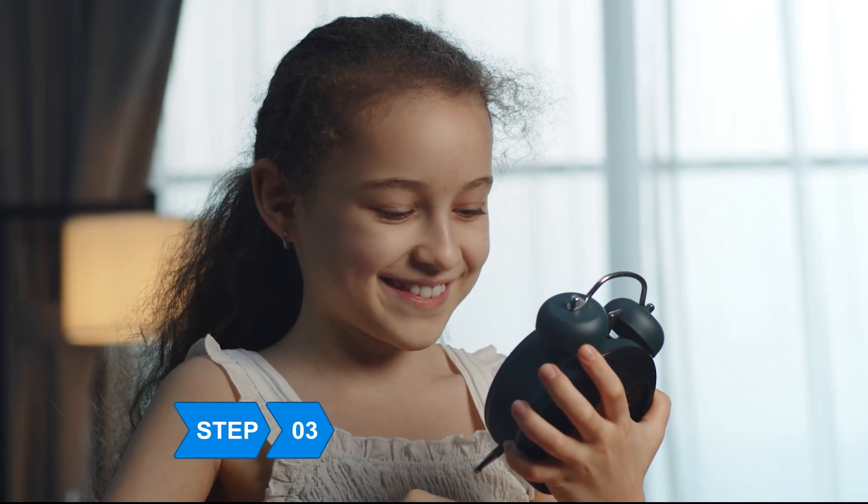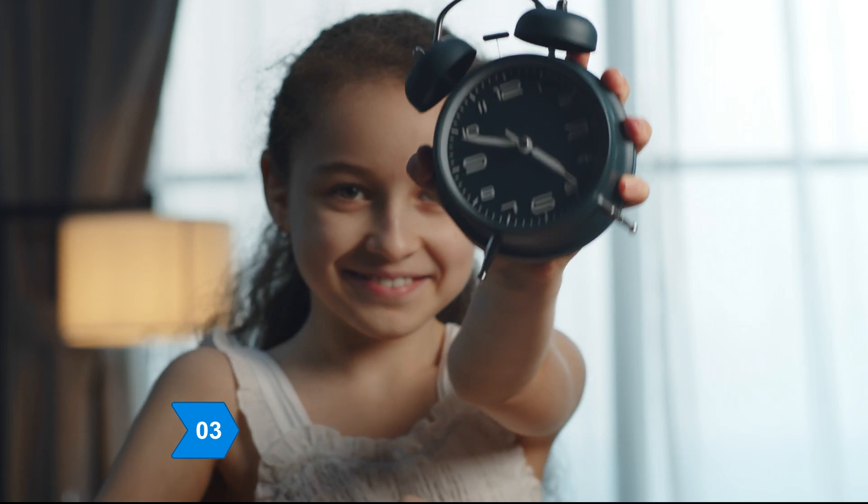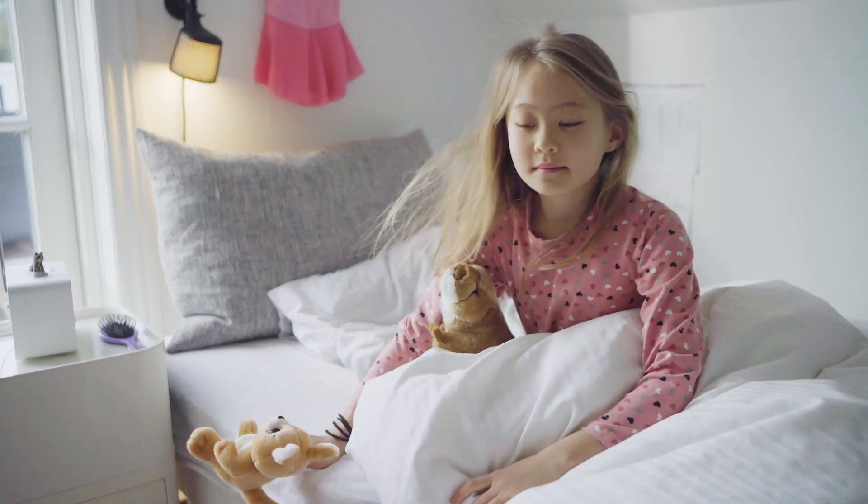Step 3. Let older kids set the alarm clock so it becomes a natural habit. Younger kids can be woken up with a gentle nudge from parents.